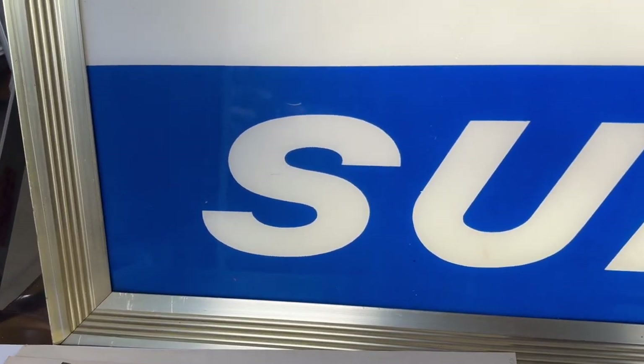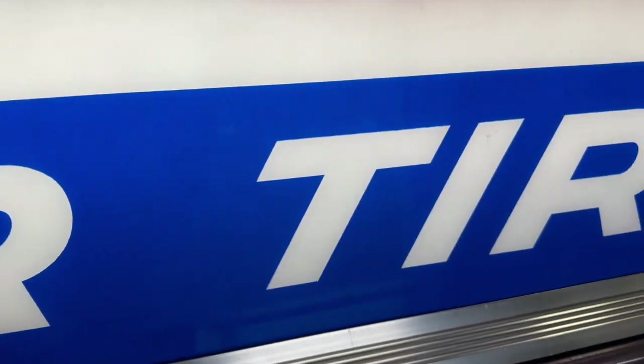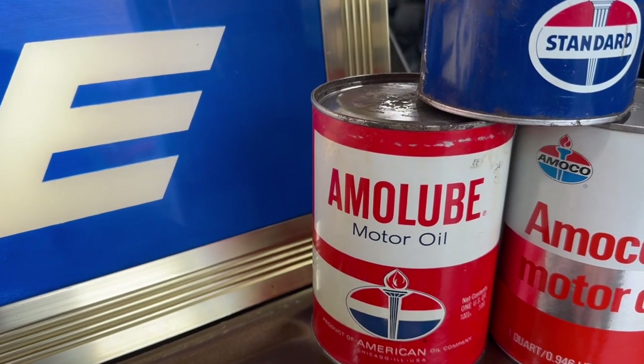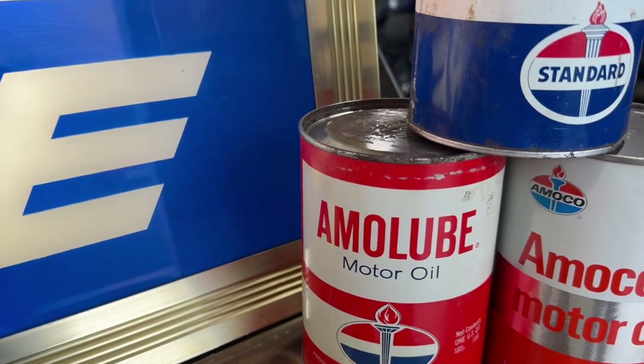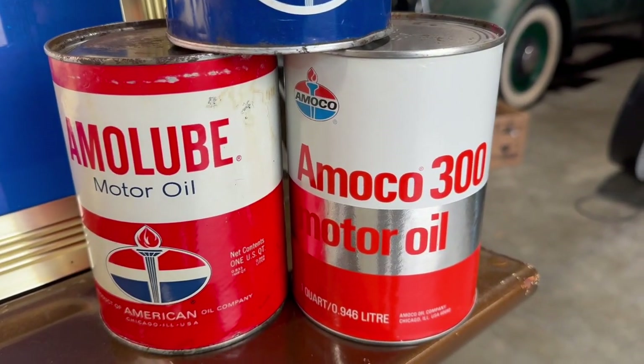Back then it was just advertising. You can see here just a couple little marks and a couple little things. You'll also get these cans — this is an American oil can. You can see it doesn't say Standard on it. Amo Lube. There's a Standard can and there's an Amoco can.